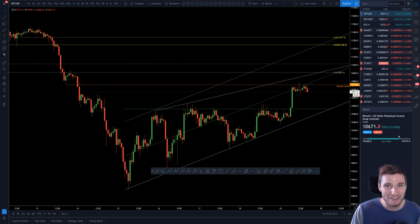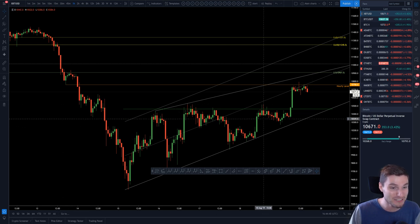Bitcoin has seen a very nice move up over the last few days, but it is starting to run into some major resistances. In today's video, I'm going to be covering said resistances and how I have been trading this. Let's begin starting with the resistance — it's the focal point of the video.